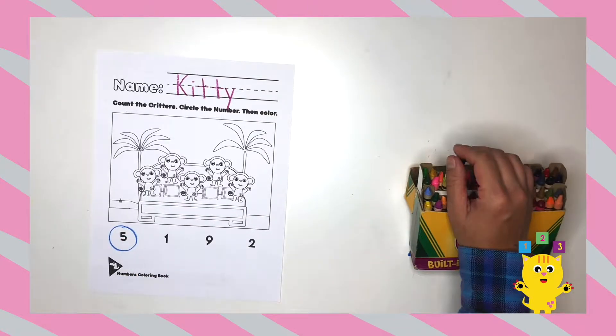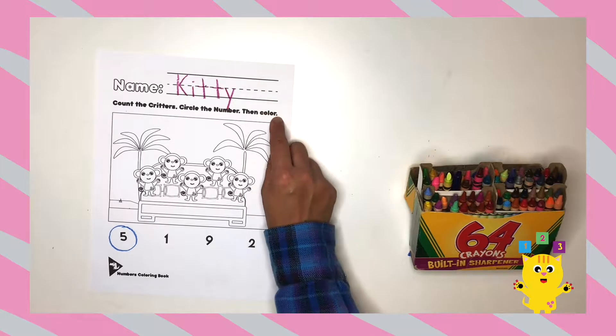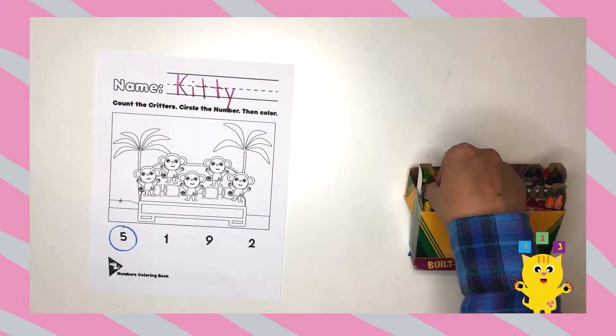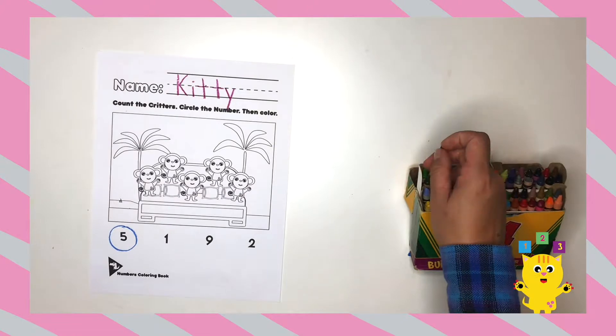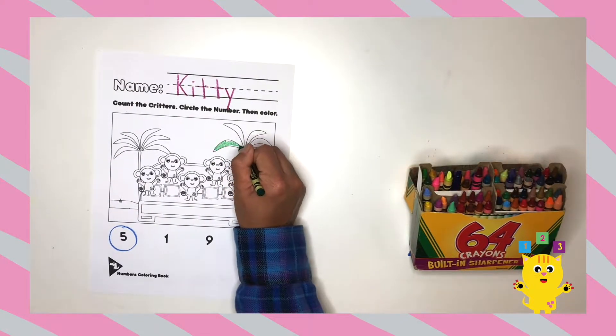Now that we've circled the number, now we color! Any color you like. I'm going to color the palm tree leaves green.